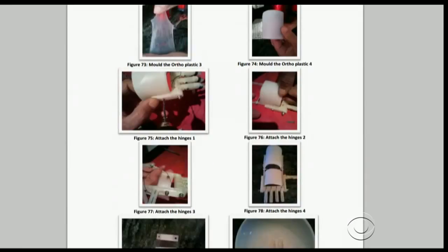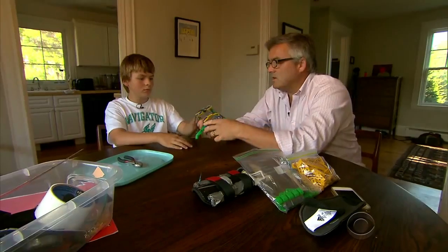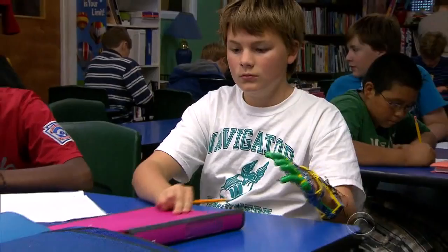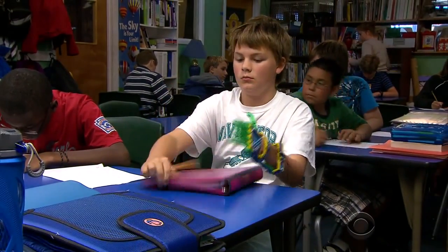The assembly instructions were posted for free on the Internet, so someone like Paul McCarthy in Marblehead, Massachusetts could print it. He took the idea to his son.